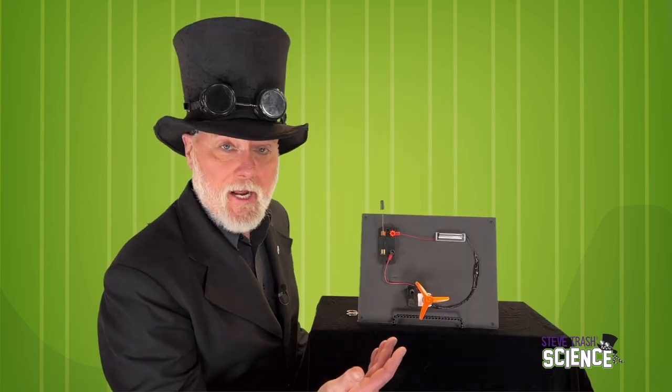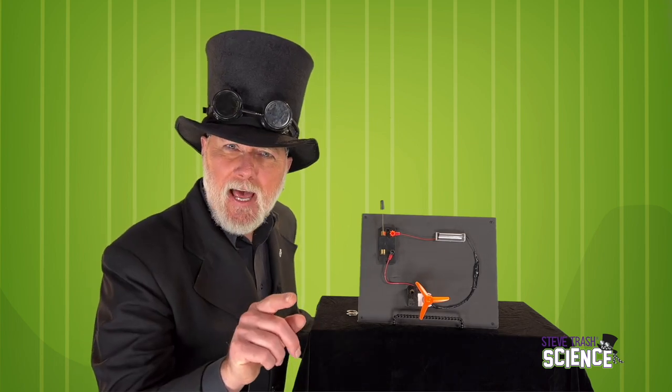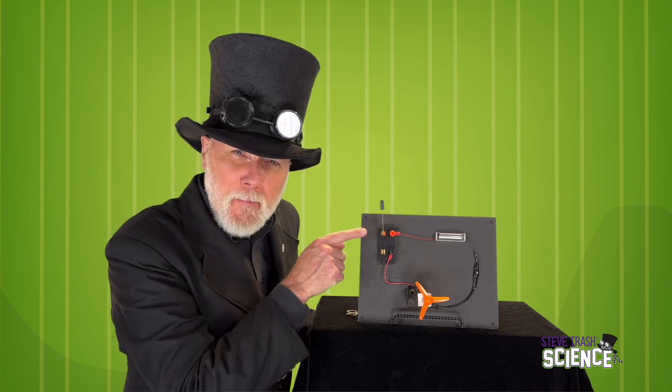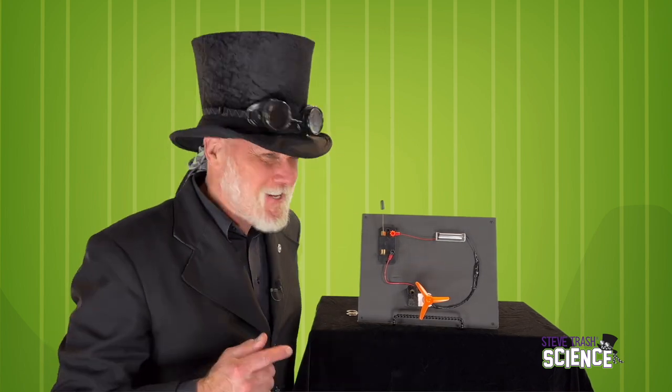The conductor in this circuit is simply wire. Wire conducts electricity. When a material conducts electricity, it allows electrical energy to travel through it. There are lots of different things that conduct electricity. We can use this circuit to see what kinds of materials are conductive by connecting the parts with different materials. Let's do it.